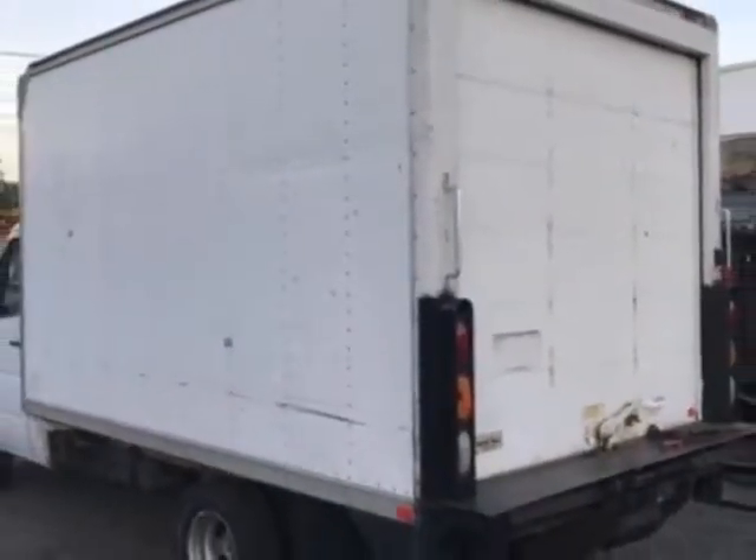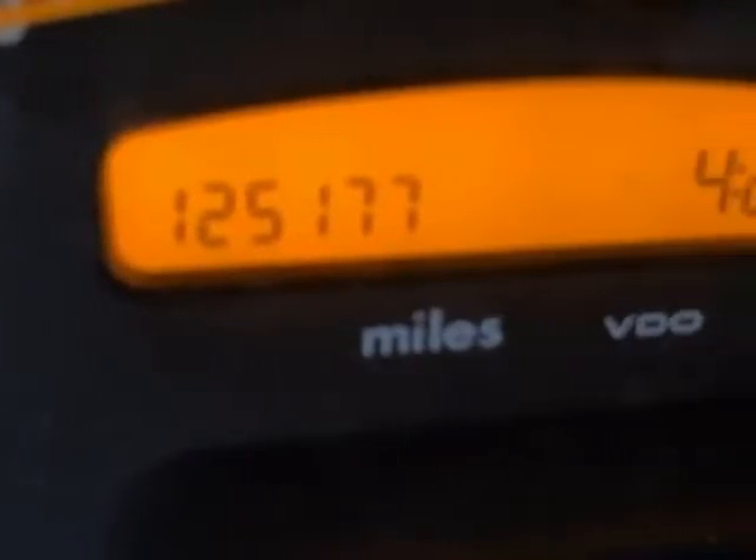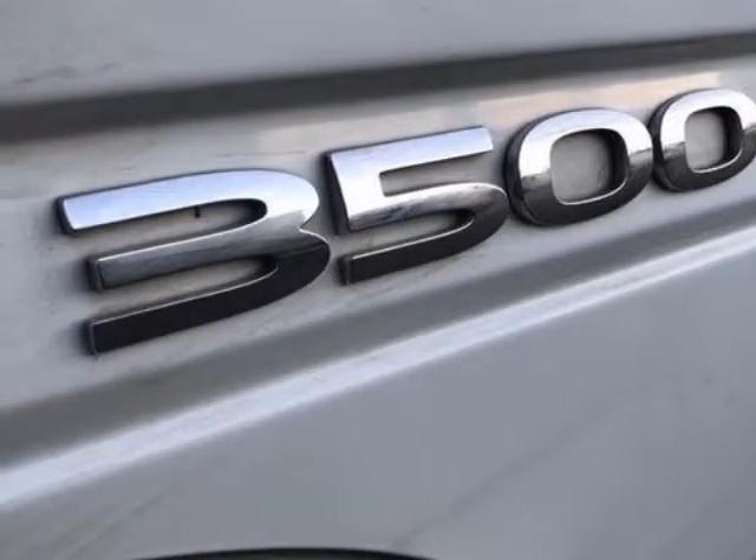This Sprinter 3500 Dually 12-foot box truck has just under 125,500 miles, and boasts a 2.7-liter engine with a 5-speed automatic transmission. Another great feature is that this vehicle uses diesel.